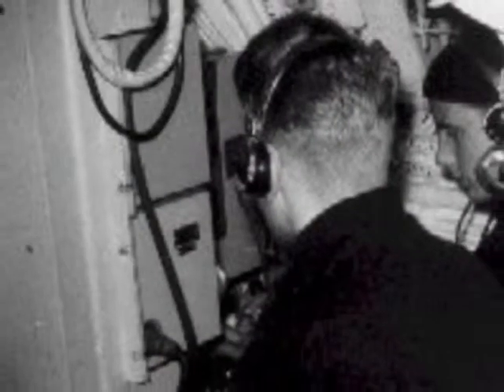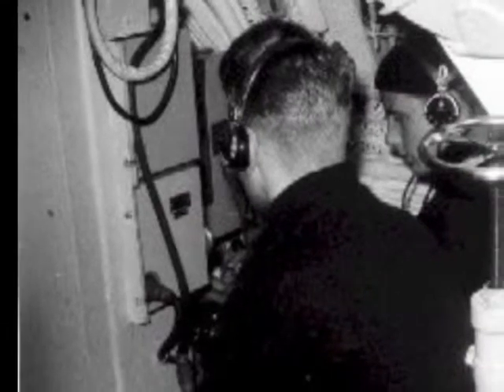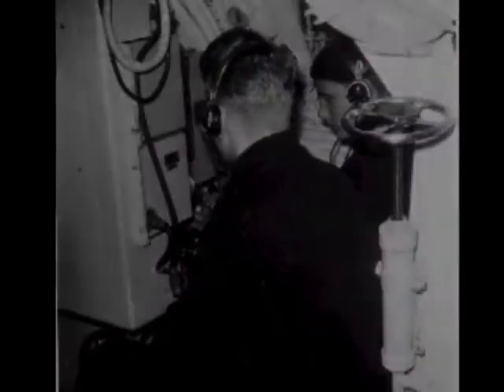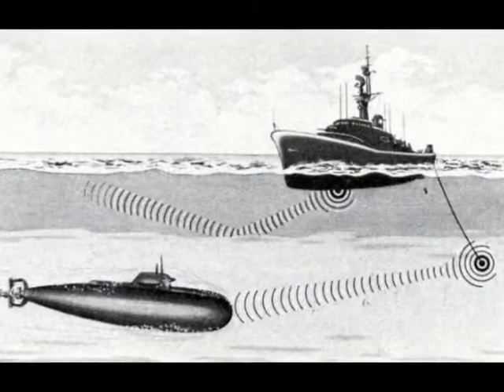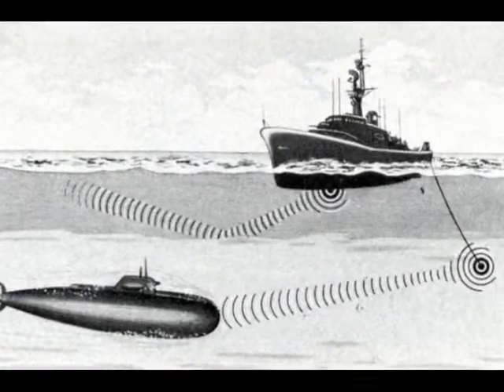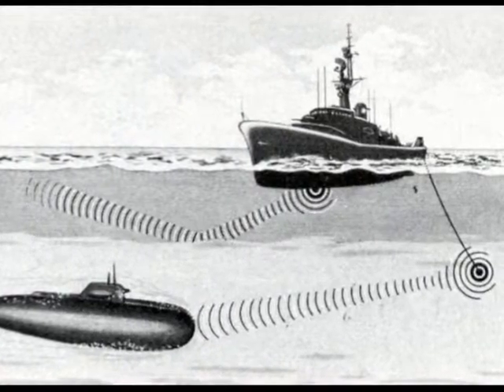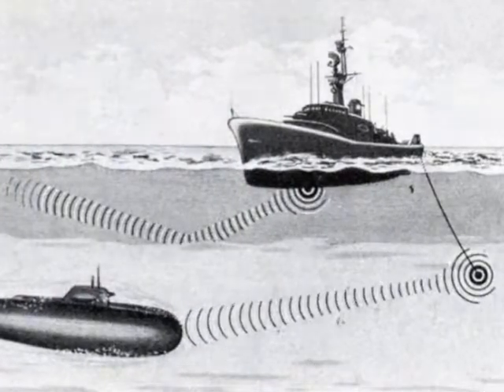I trained to become a sonar operator. Sonar is an acronym for sound, navigation, and ranging. It is a device that operates on energy to locate objects and determines the distance, direction, size, speed, and location, which then generates a picture of it on the map. All of this works because of the way sound waves travel underwater.